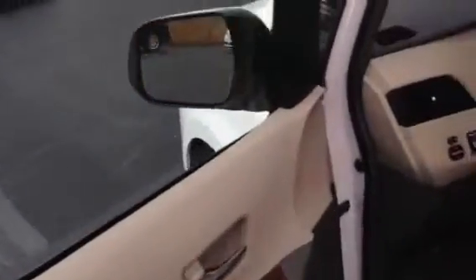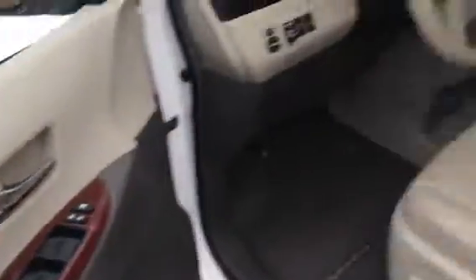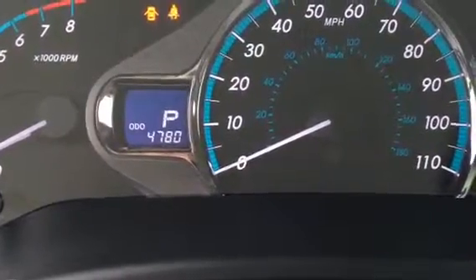Power windows, power door locks. As you can see there are four windows, and the reason for that is because it has power sliding side windows in the rear. It is a demonstrator model like I said — it does have 4,780 miles on it.